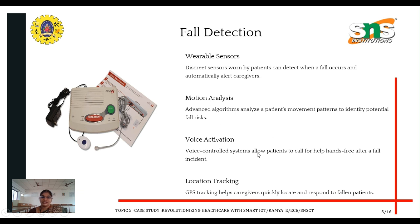The key features include fall detection, motion analysis, voice activation, and location tracking.